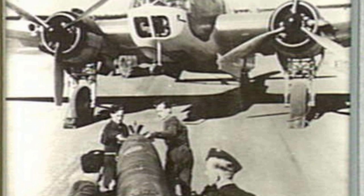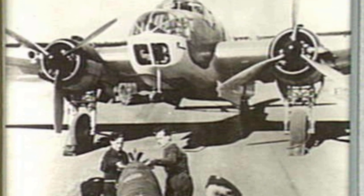Operating from bases in Malta and Egypt, the Beaufort was able to attack German shipping supplying German forces in northern Africa. They were quite successful in this role.